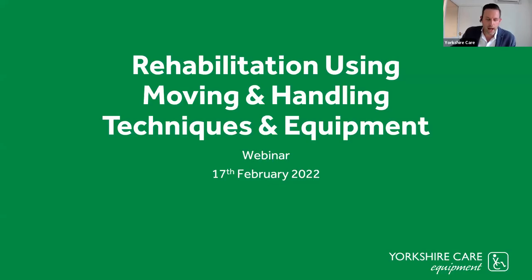Welcome to this month's webinar from Yorkshire Care Equipment, based on rehabilitation using moving and handling techniques and equipment. Very pleased, very proud and very excited for this webinar. I'm going to bring on our guest speaker in just a few minutes, but for those of you joining us for the first time, a little bit of information on us.